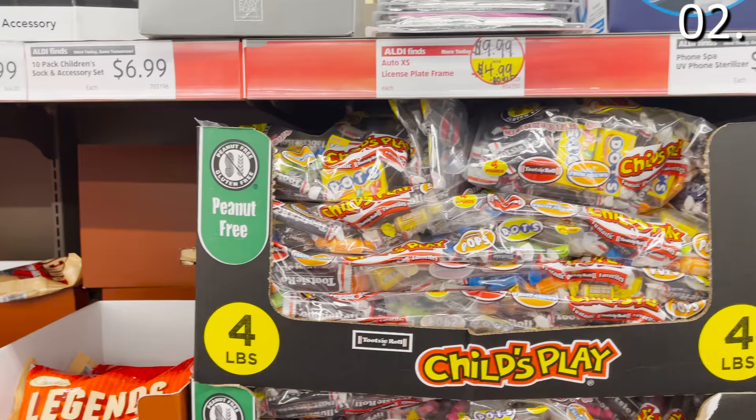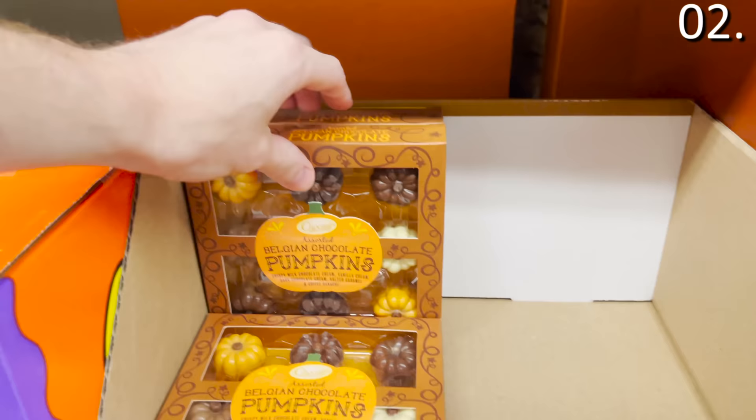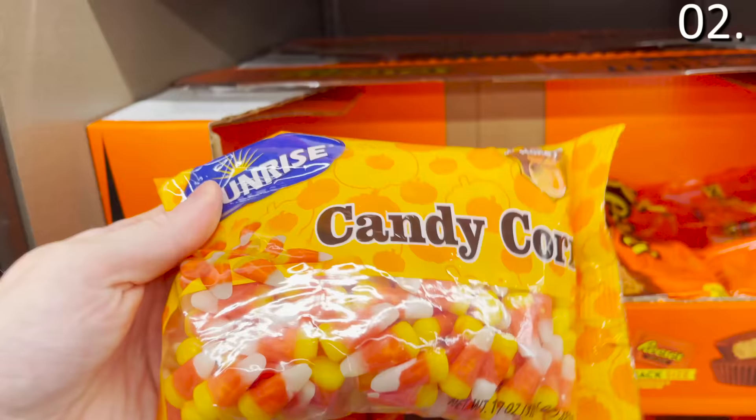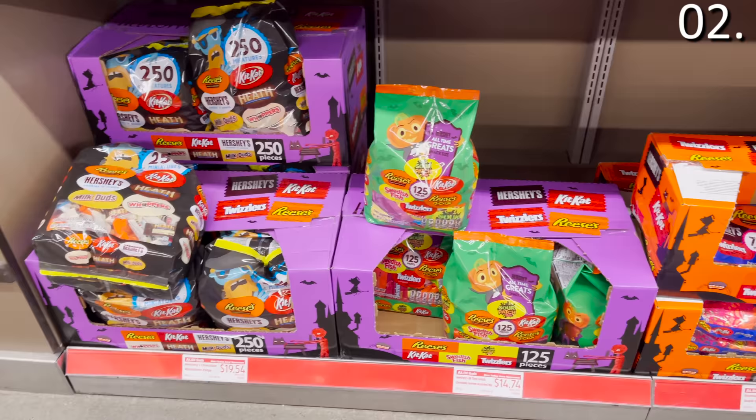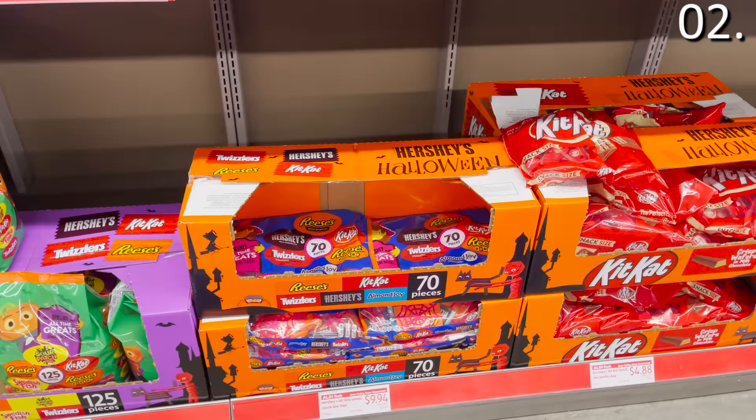The number two spot of what you should be buying at Aldi this September: Halloween candy galore, with selections starting at $1.99 and going all the way to $19.54. For a buck 99 you get things like candy corn, and for the almost $20 offerings, you'll find giant assorted Halloween chocolate and candy bags with 250 pieces — almost a bulk buy on par with a warehouse club, and pricing within two to three dollars of Sam's or Costco.